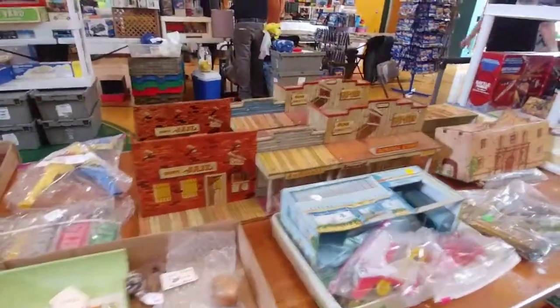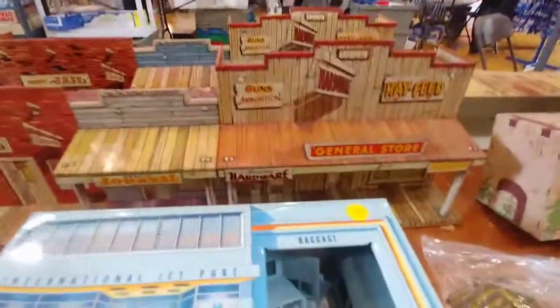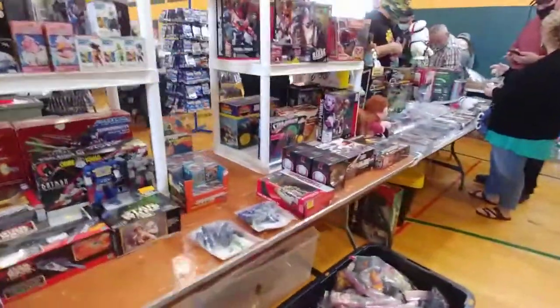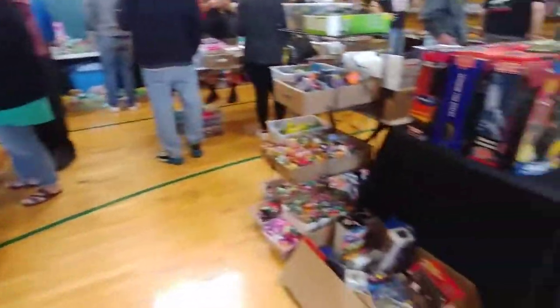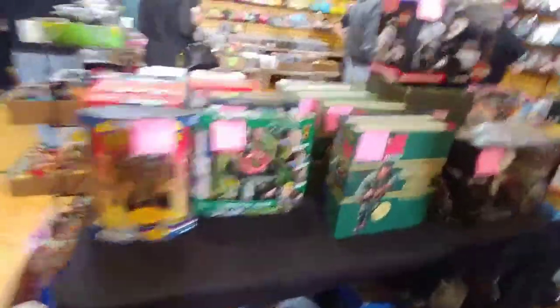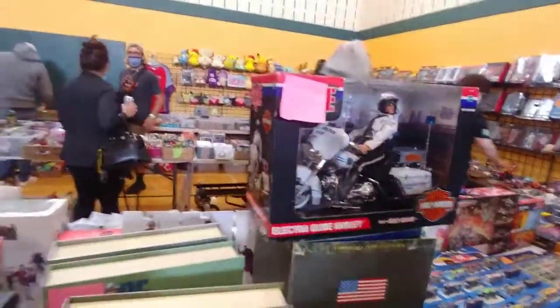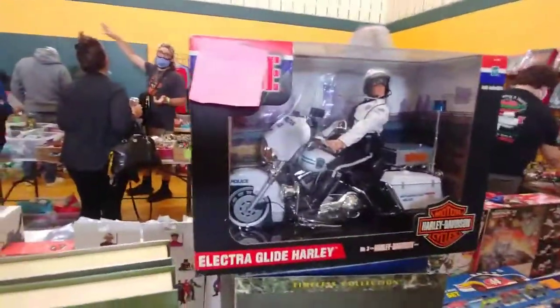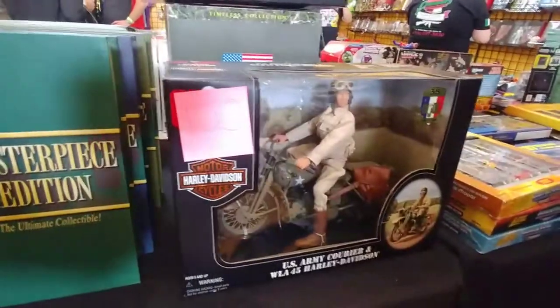Look at the tin general store. The hardware store, Weekly Journal, the jail. There's the Alamo. Look at the airplane. Look at all the GI Joes. Oh, there's a Harley Davidson GI Joe! Look at that. That one's a little cool.